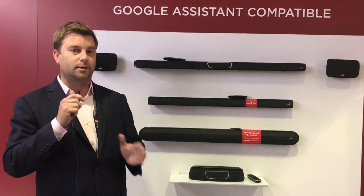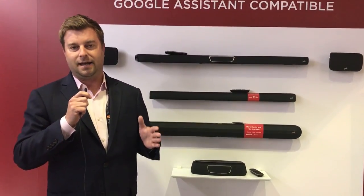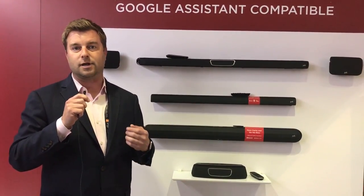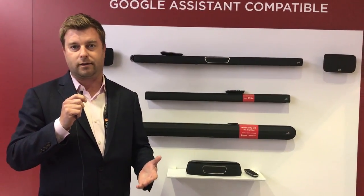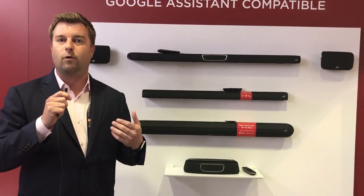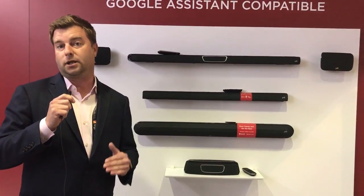It supports Dolby Digital and DTS, so whether you're using a UHD Blu-ray, standard Blu-ray, DVD, or any streaming app off your TV, it's going to support the best possible surround sound format. The surround sound sounds incredible — I heard it earlier today. It was dynamic, powerful, and very clean. The home theater movie presentation I heard was spectacular, which is why I wanted to rush down here and tell you all about it.